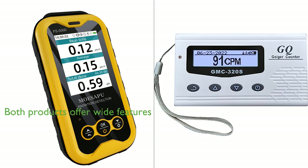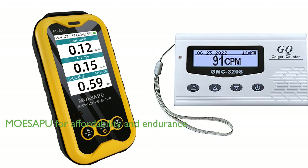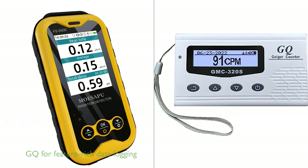In conclusion, both products offer a wide range of features, with the MoSapu Geiger Counter being a good choice for those seeking an affordable and reliable detector with long endurance, and the GQ Radiation Detector Meter being a suitable choice for those who require a more feature-rich device with data logging capabilities.